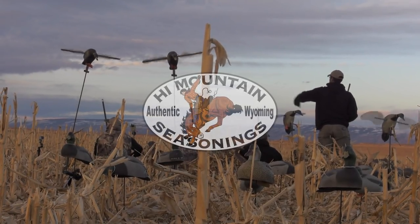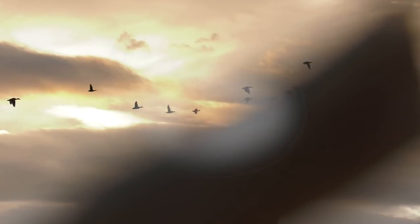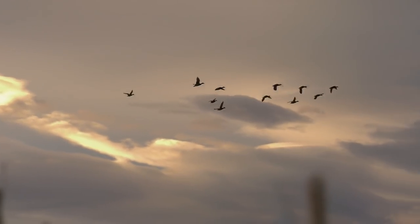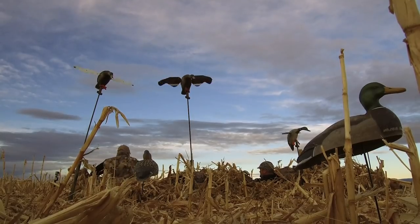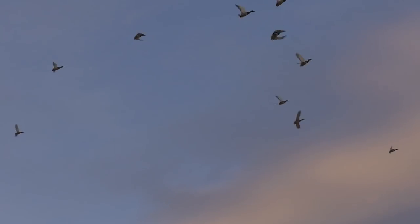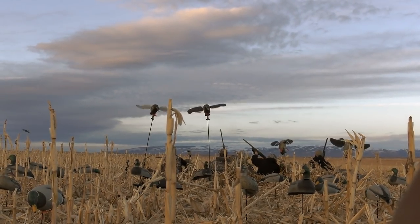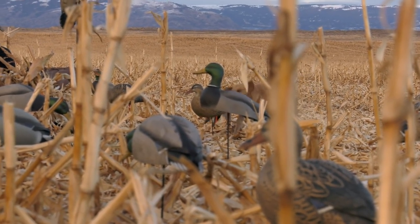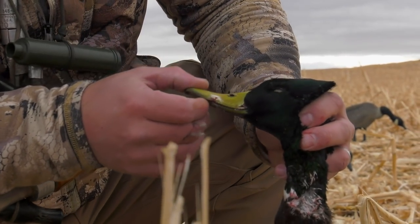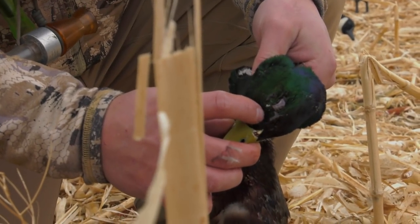Look at the feathers. Look at this — got all of that one. This is what you're looking for with a pattern. Looking to head shoot them. This one kind of got busted right in the face — multiple hits. Get them in the decoys, shoot them in the face. More to come.